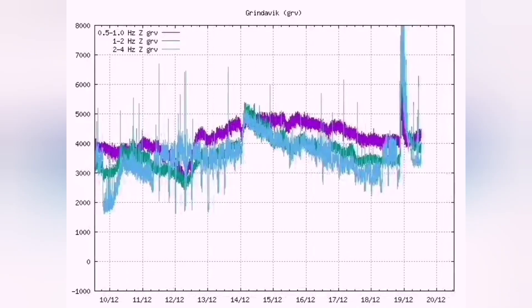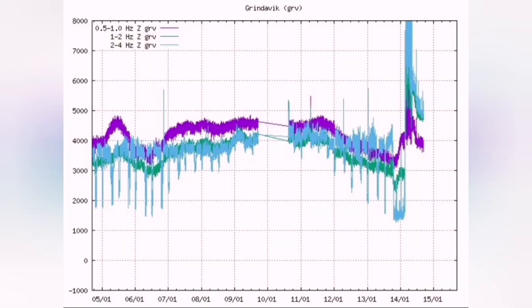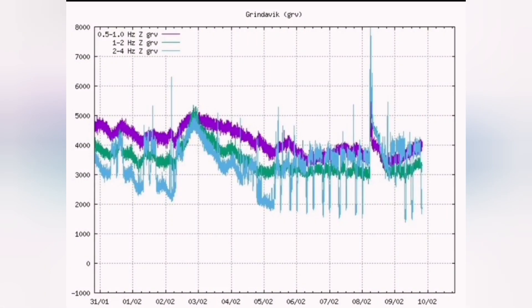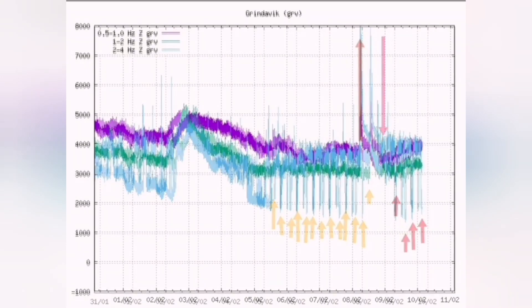You see the wave coming — the tremors — and on the chart you see a sudden rise in the tremors. That was December 23, this is the January and this is the February eruption as you can see. You have a sudden, high rise in the tremors, which shows the eruption has started.